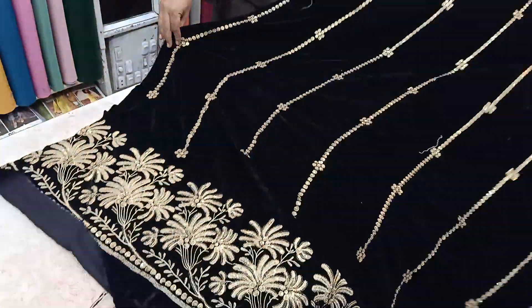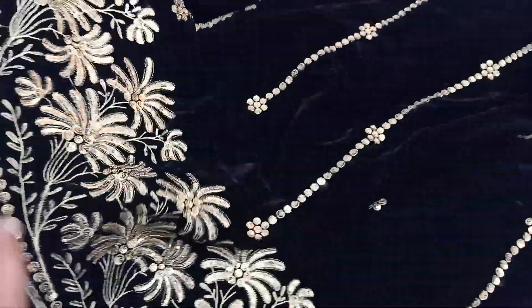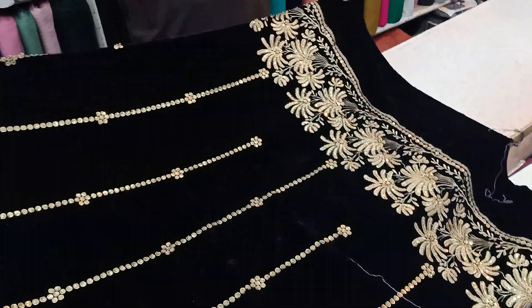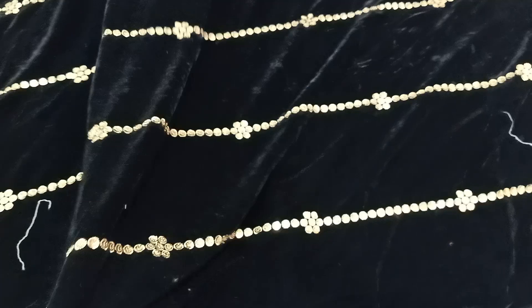We are going to deliver all across Pakistan. We will bring in 250 delivery charges for cash-on-delivery. This is the sequence style — very good quality. This sequence style with two bottles is very beautiful and very good. It is a little velvet.